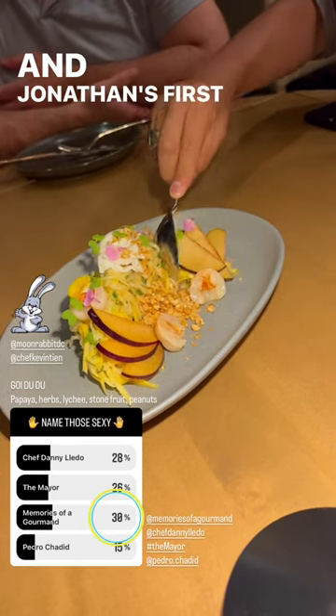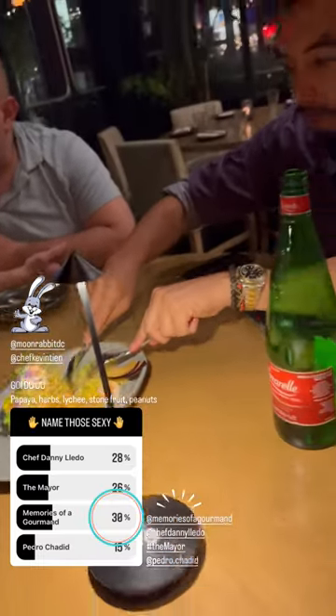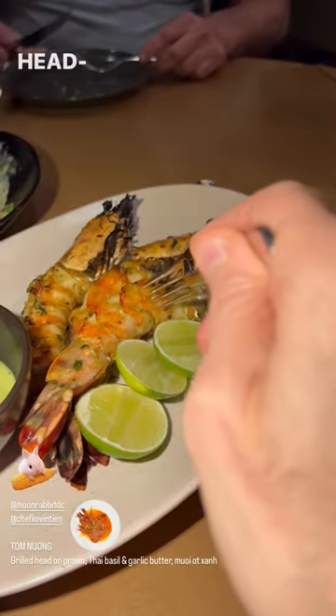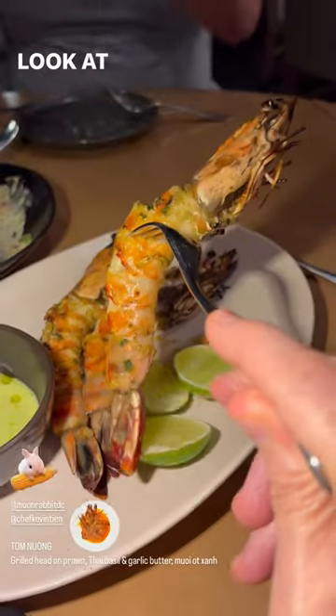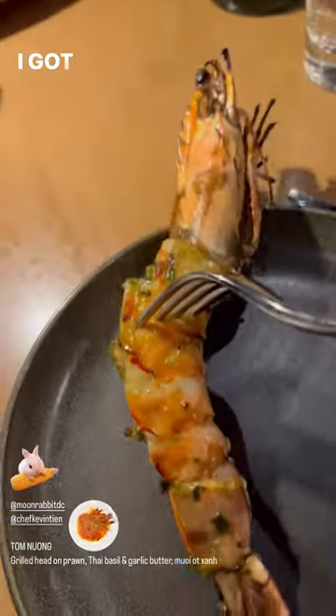It's Jonathan's first into this one. Head-on prawns — look at that bad boy. Big one. I got a big one.